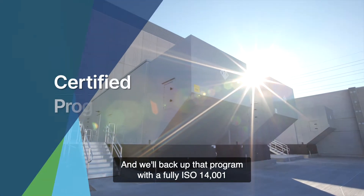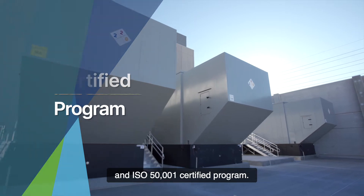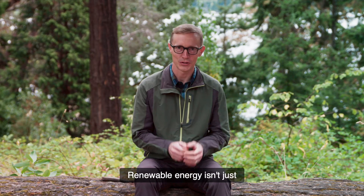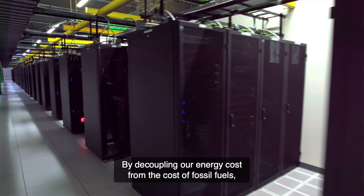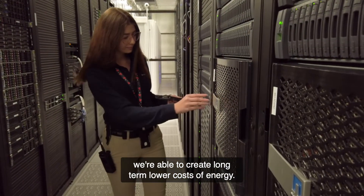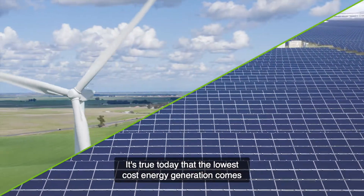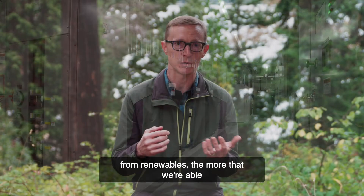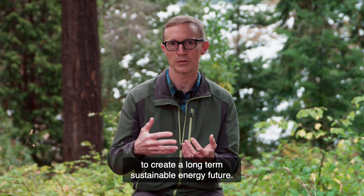We'll back up that program with a fully ISO 14001 and ISO 50001 certified program. Renewable energy isn't just about the environmental benefits. By decoupling our energy cost from the cost of fossil fuels, we're able to create long-term lower costs of energy. It's true today that the lowest cost energy generation comes from renewables. The more that we can match every hour of every day with generation from renewables, the more that we're able to create a long-term sustainable energy future.